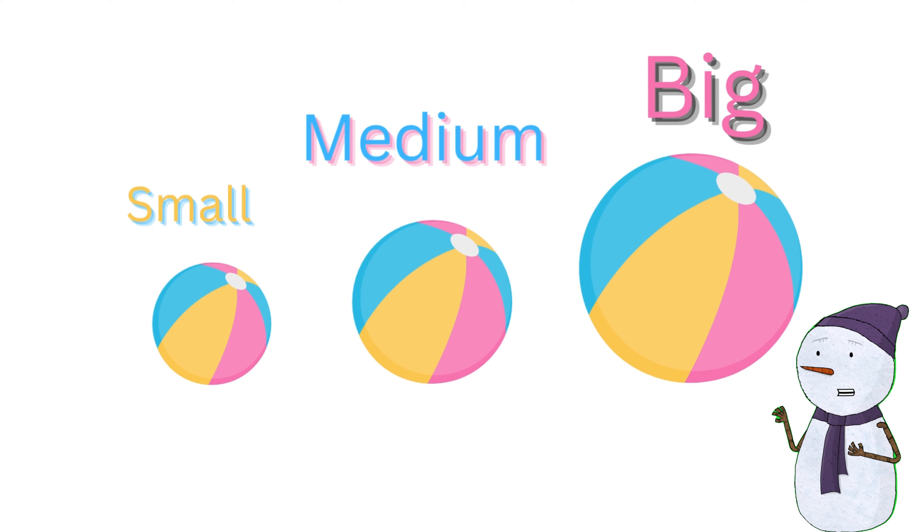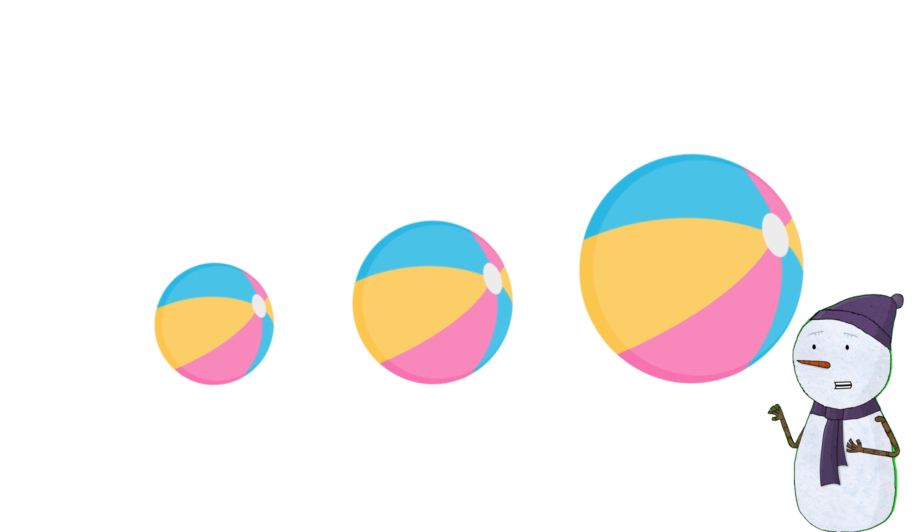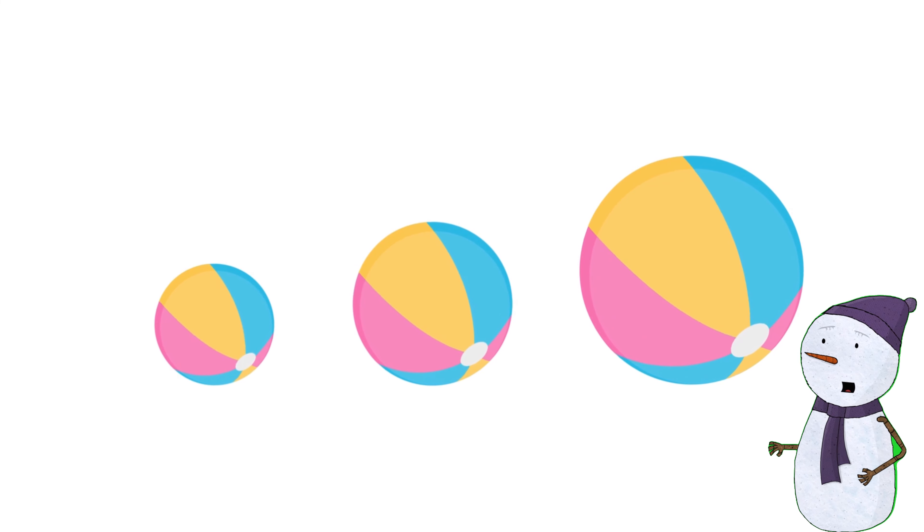I think now you understand the difference between sizes. How about we play a little quiz now? Let's go!